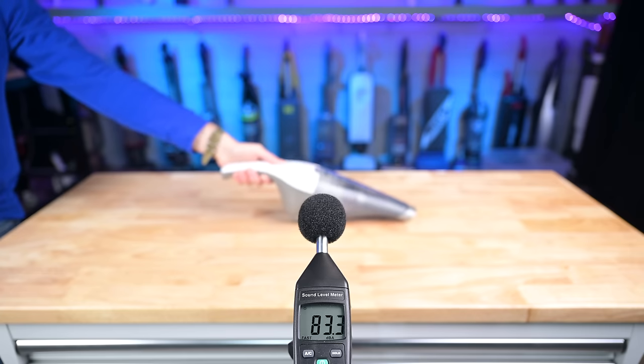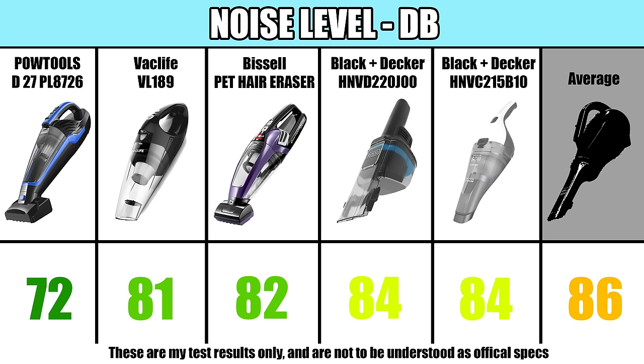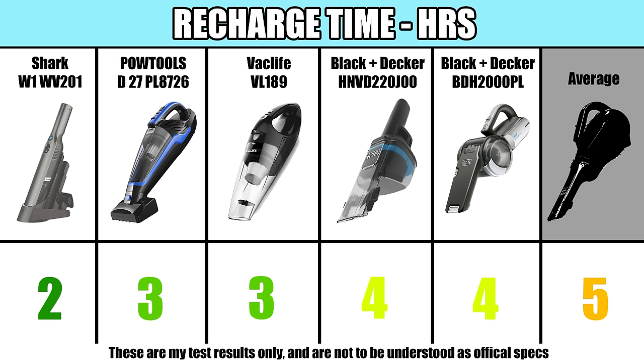We tested their noise level on max power, though I didn't give them many points for this one way or the other, and there wasn't that much variation between them. I also gave them scores for shorter recharge time, where the average was about five hours.